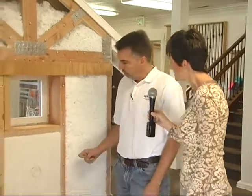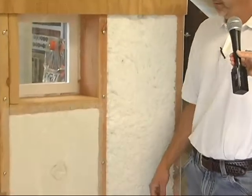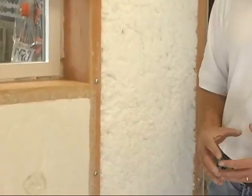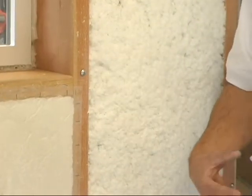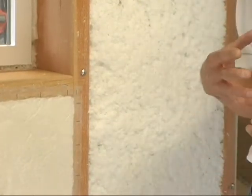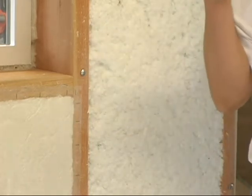This last display here is more of a new construction option. It's blown in with an adhesive and then trimmed flush with your studs. That prevents settling and keeps the top of your wall from having a gap where heat and cold air can escape.